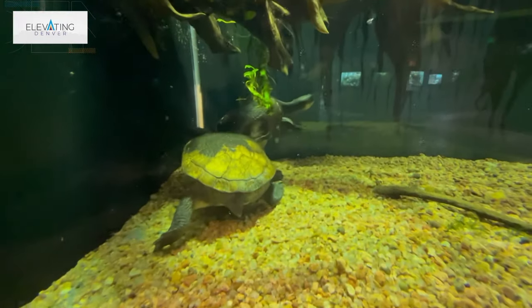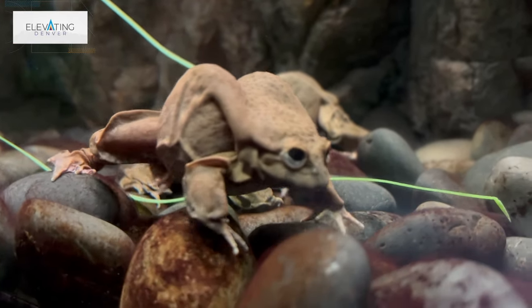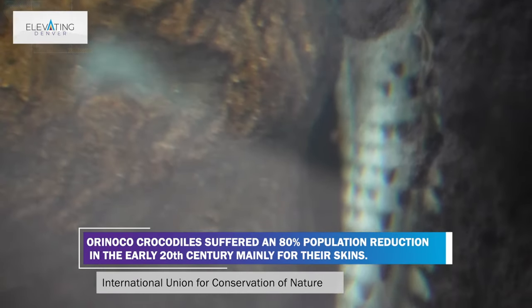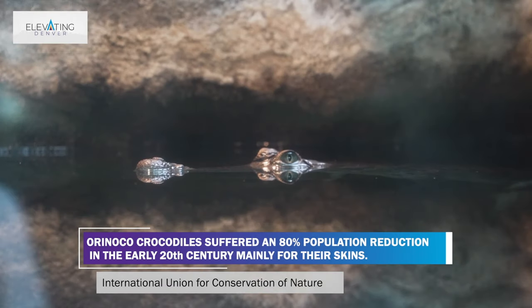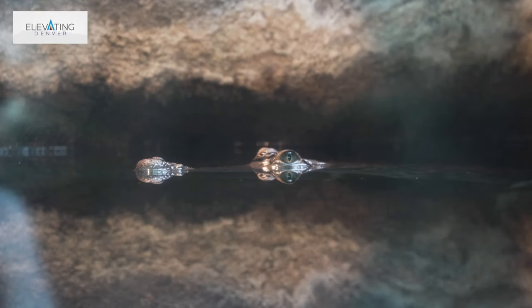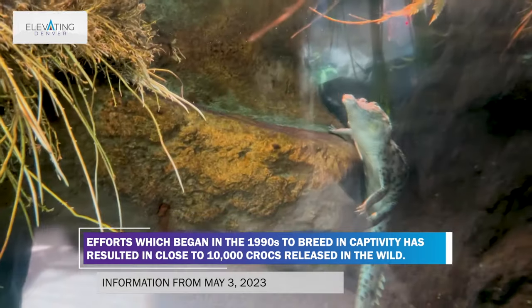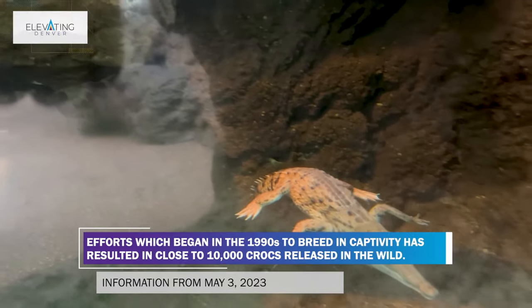Then you get into some of our reptiles and amphibians — those are also multi-species, a little less so than the fish. One I really want to highlight is our Orinoco crocodile. We have two Orinoco crocodiles: one is on display and one is in back because they're big enough that we need to keep them separate. I want to highlight these in particular because it's such a unique opportunity for zoos. It's a project across AZA facilities led by Dallas World Aquarium — these guys were hatched in captivity and are actually going to be released into the wild.